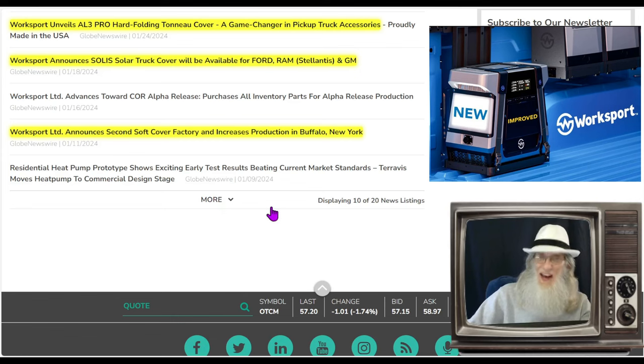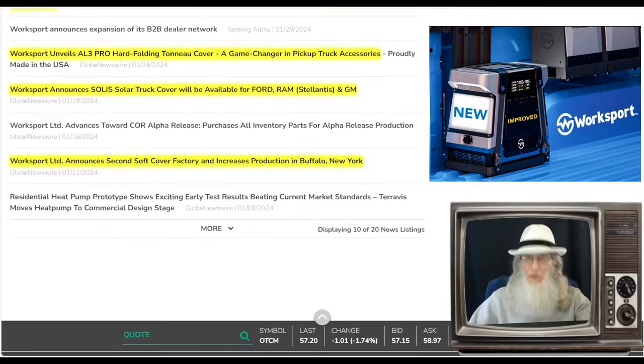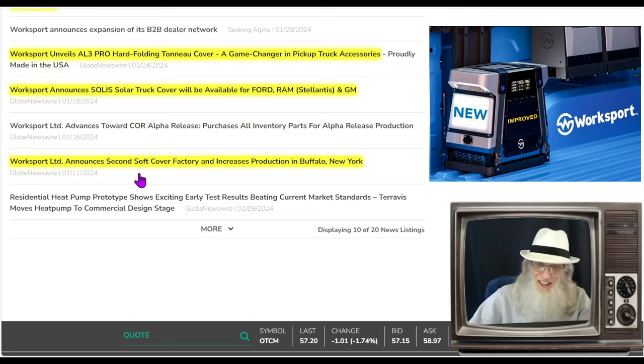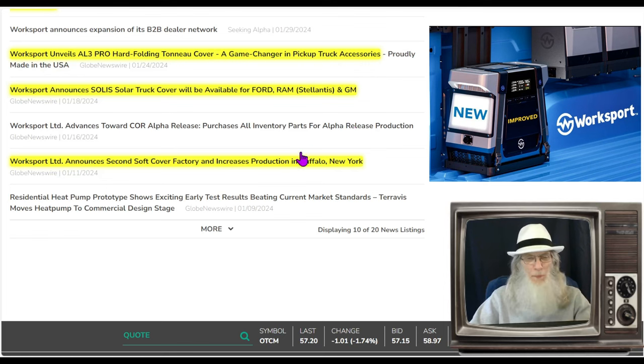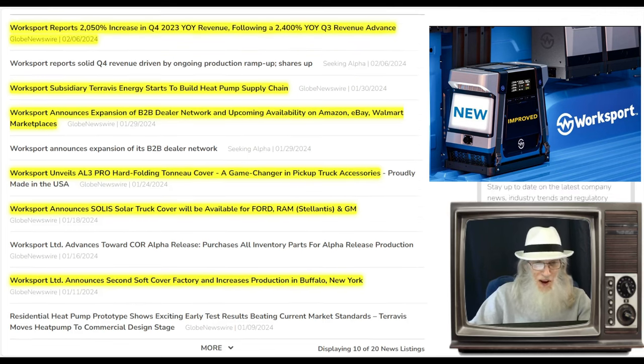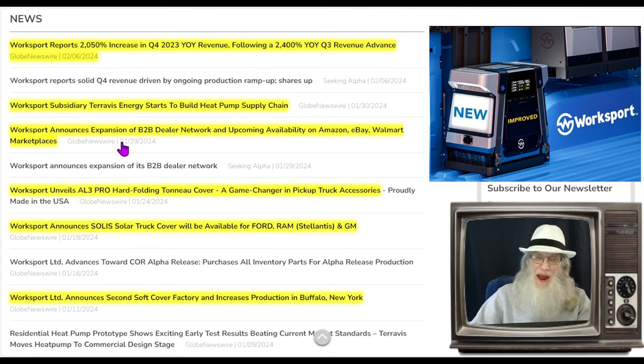Going back to January 11th, there's a lot of news here. They are increasing business, manufacturing, and distributorships. On January 18th, the company announced their second soft cover factory and increased production in Buffalo, New York. On January 18th, they also announced the Solis solar truck cover will be available for Ford, Ram, and GM — even the big boys want these. On January 24th, the company unveiled the AL3 Pro hard folding tonneau cover, described as a game changer in pickup truck accessories.